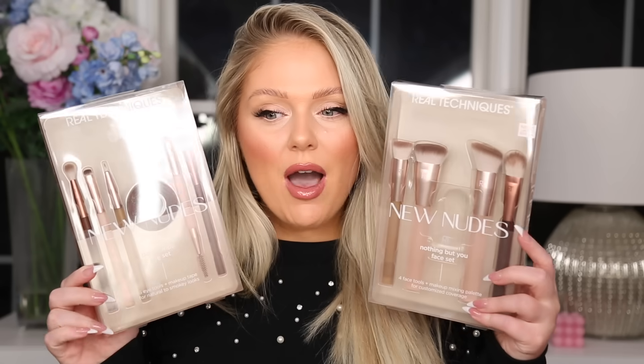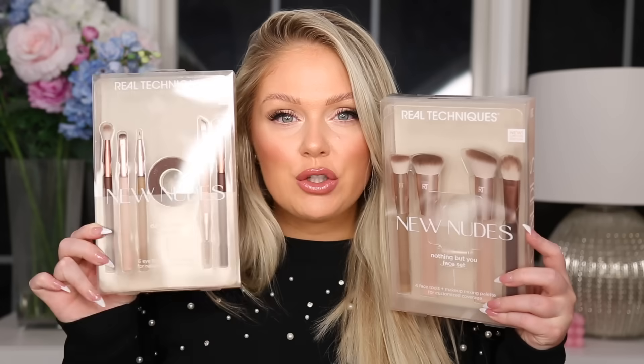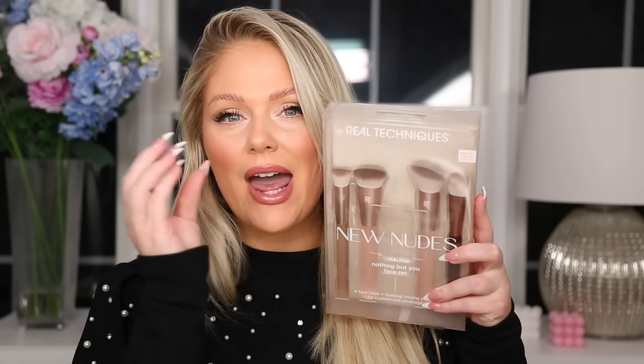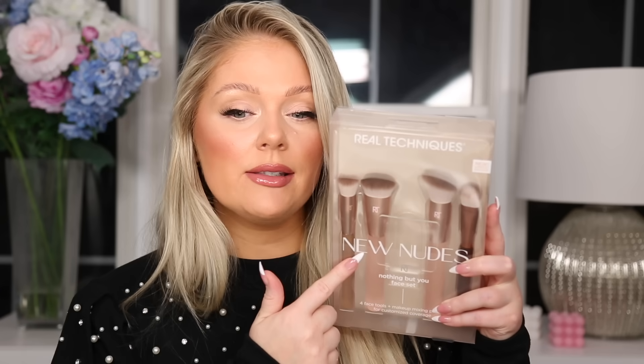These are the Real Techniques brush sets I was talking about — they're called the New Nudes. I got the eye set and the face set. They also had a sponge set with nude sponges, but I have enough makeup sponges. The face set had a lot of dense face brushes, which I love for applying creams. It's a four-pack. For the eyes, you get five different eye brushes plus a tape so you can get a really sharp edge — it's more geared towards a smoky eye. Aesthetically they are obviously beautiful.